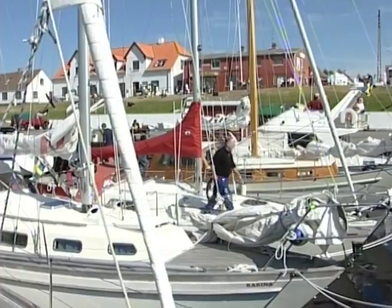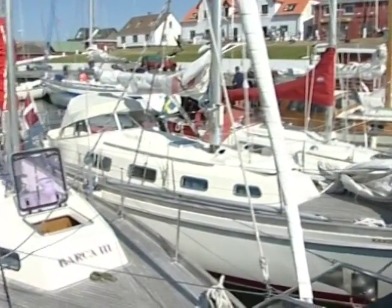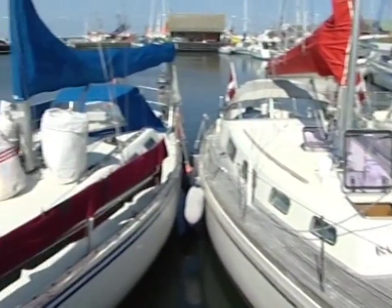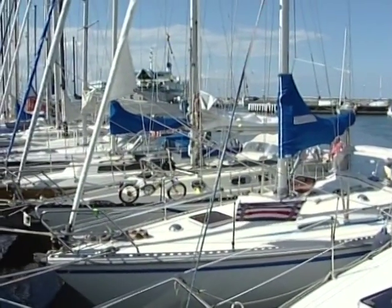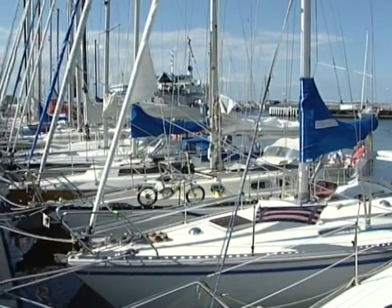Havet rundt Lessø er rent og klart, og har et svært innholdsrikt dyreliv – og ikke minst store områder med korallrev. Noe som igjen gjør øya til et interessant mål for både dykkere og båtturister.